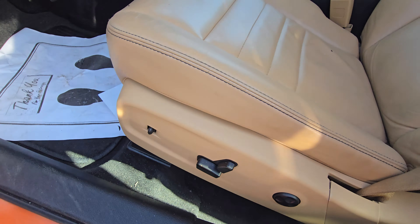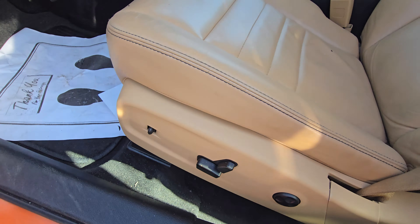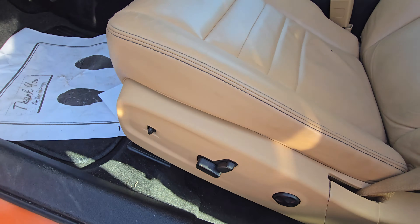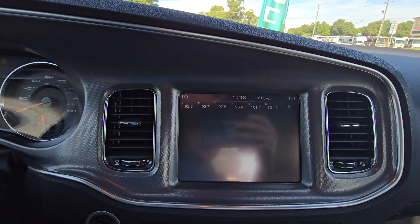So here you have the power seats — it's on both sides and you'll have your memory seats on the door.